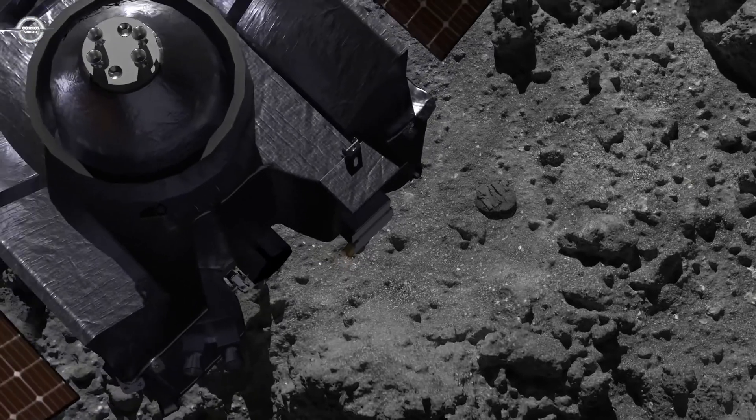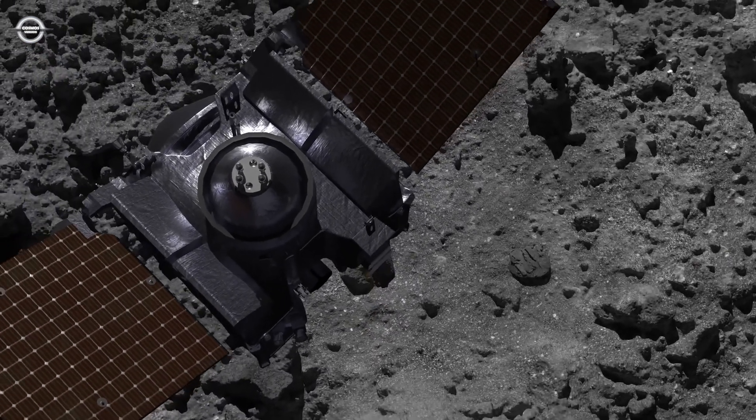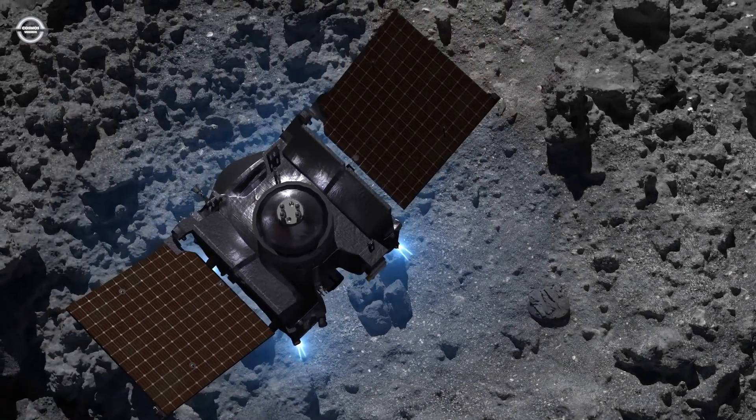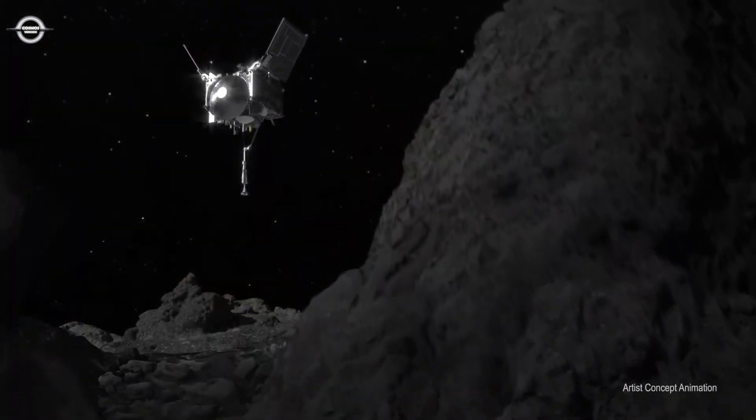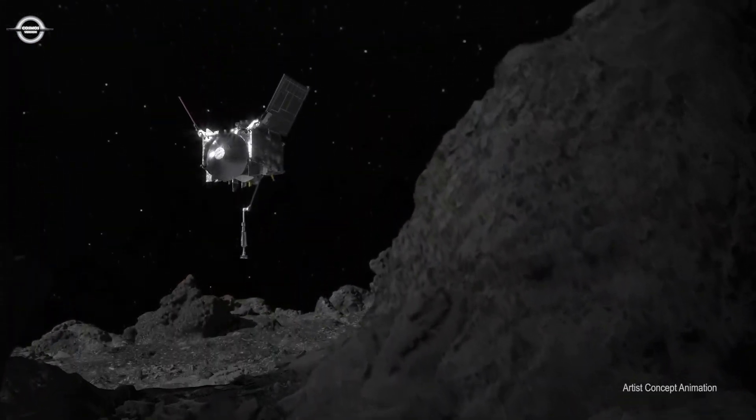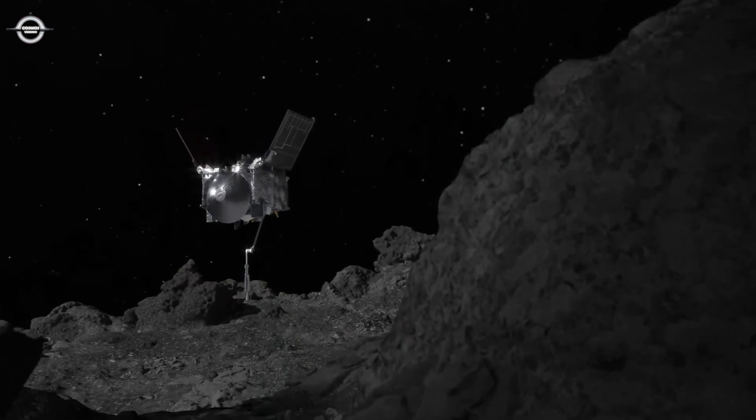In October 2020, a NASA spacecraft called OSIRIS-REx touched down on Bennu and collected a sample for return to Earth. Scientists had expected that this touch-and-go event, or tag, would have little impact on the asteroid.